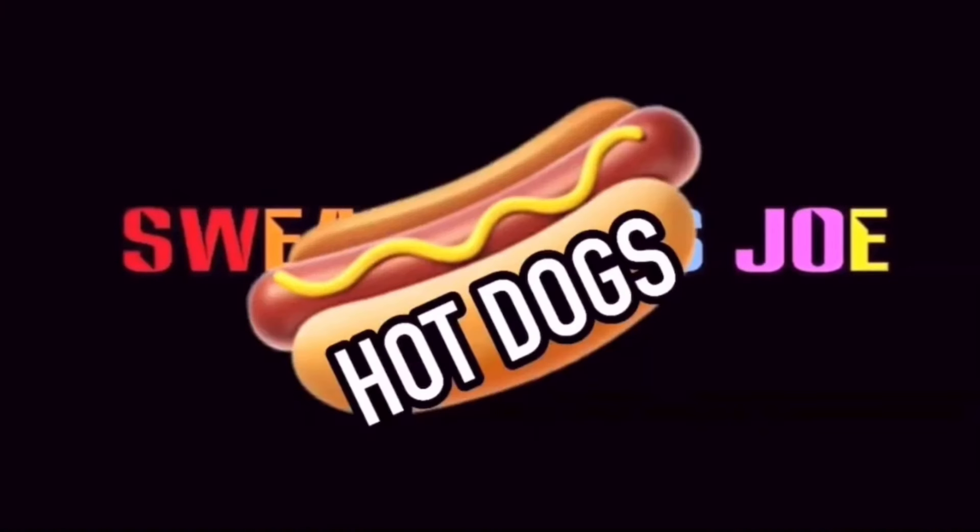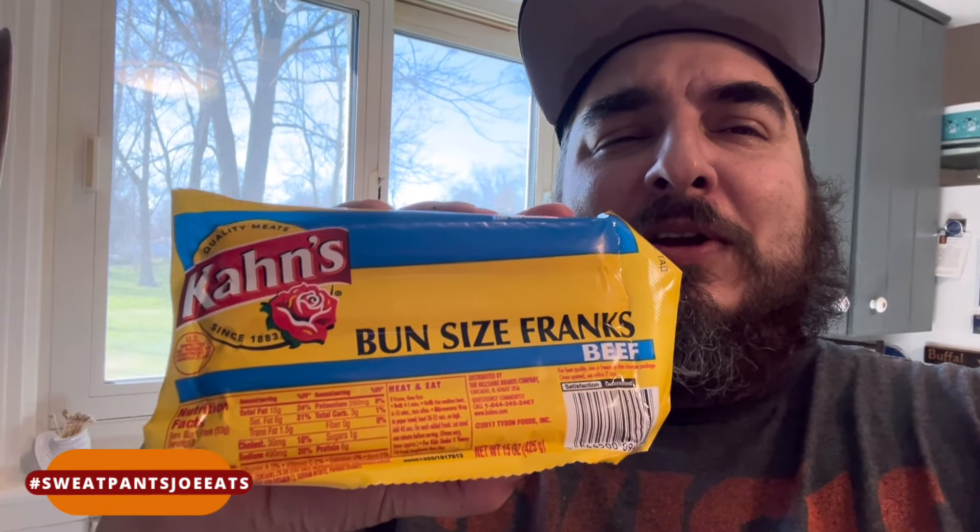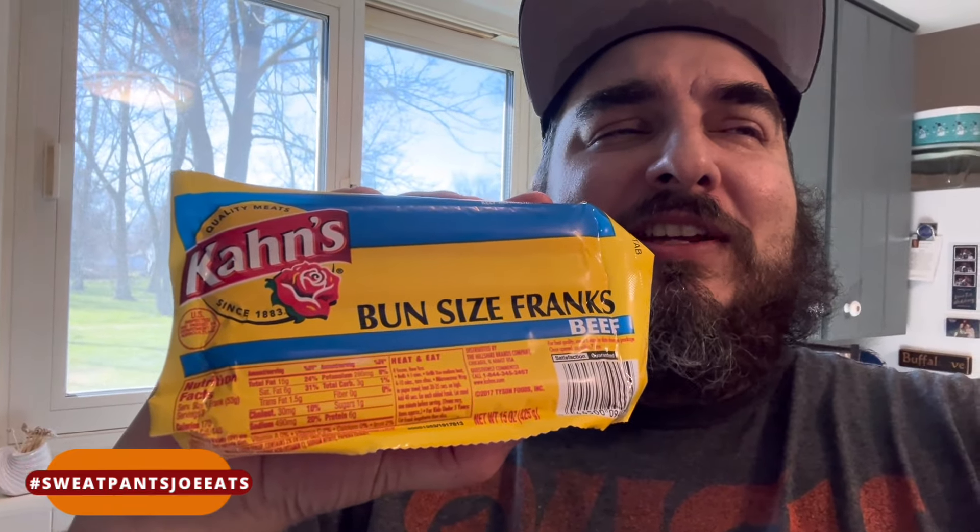Hot dog review time! I have bun-size beef franks from Cons. I got these in Ohio at a Giant Eagle. These are Cons hot dogs — I've never had them before, but I remember as a kid seeing their advertisements on TV, the commercials, and they had that jingle.